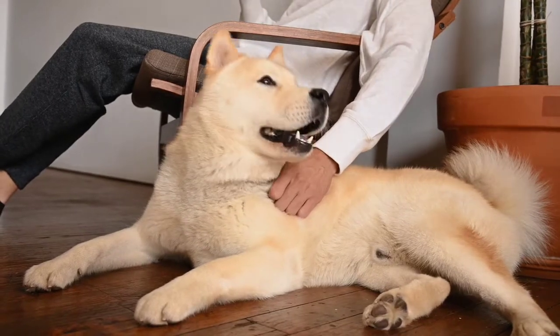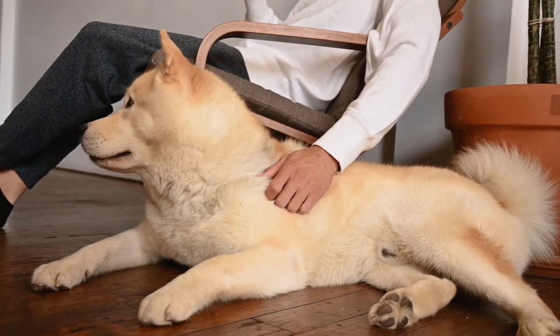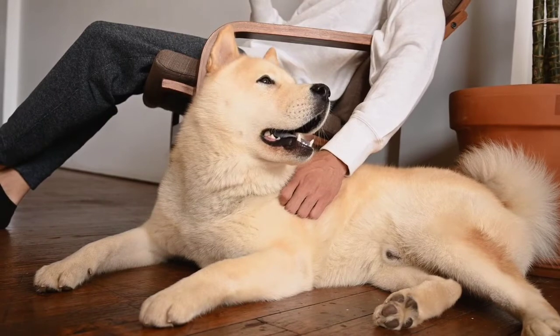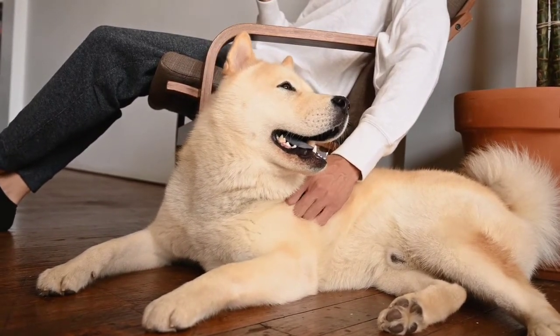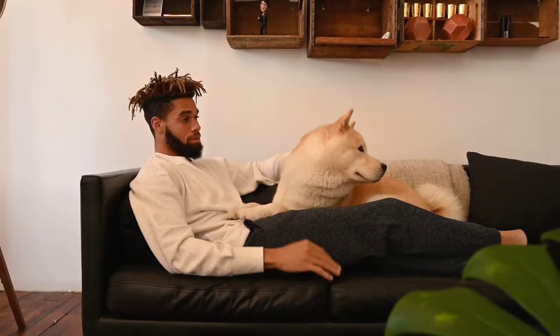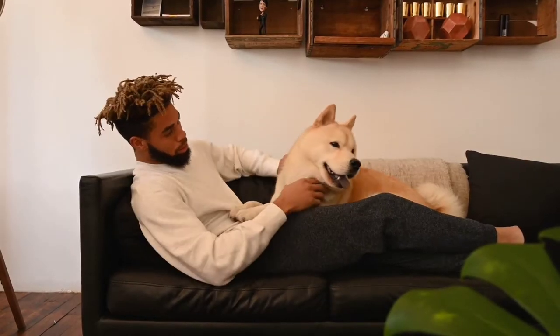The 15 best guard dogs to protect your family and home. An intruder is no match for these powerful, brave, and loyal pups. There are many reasons to want a guard dog: for personal protection, protection of property, or simply to know when a visitor is at the door.